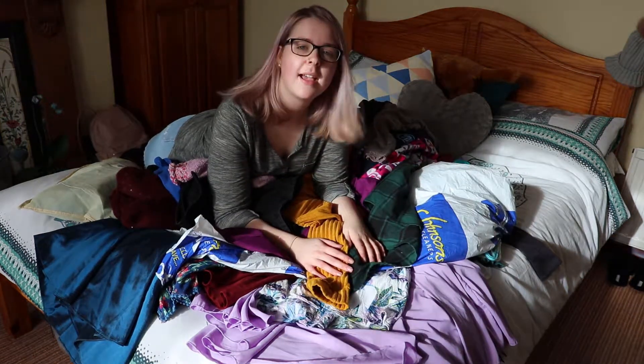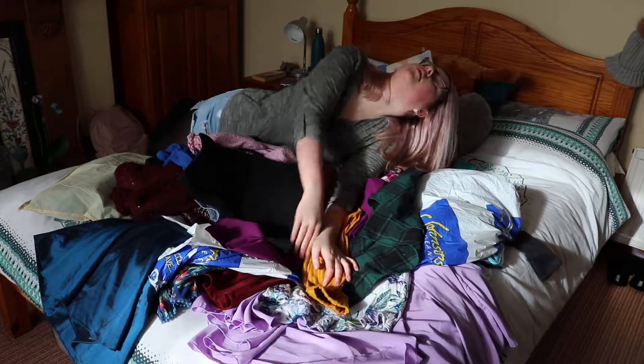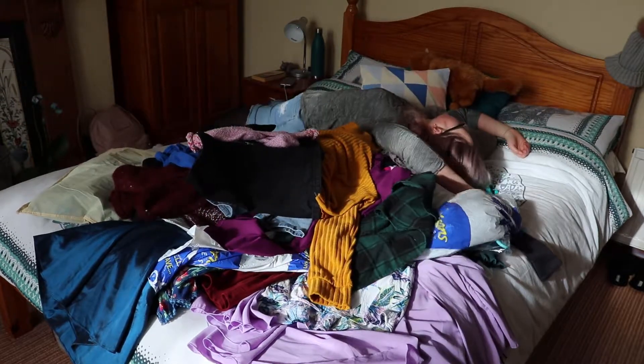Oh my god, I did not realize how many clothes I had. That's insane. This is a lot more clothes than I actually realized I had. It's crazy that it looks like this. I just realized this isn't all the clothes I have - I've got jackets and stuff on my door as well.